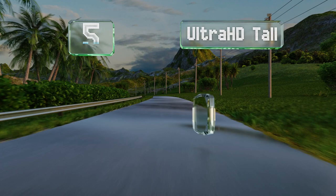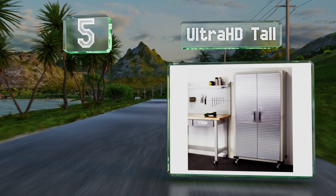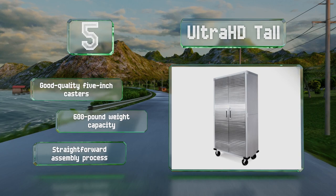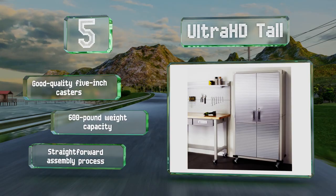Halfway up our list at number five, the Ultra HD Tall comes with several interior shelves, though these can be removed so it can be used for long objects or modified for use as a wardrobe. This is a durable industrial piece primarily made from steel. It features good quality five-inch casters, a 600-pound weight capacity, and a straightforward assembly process.